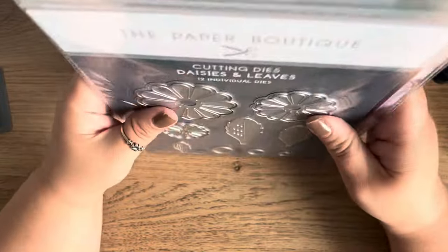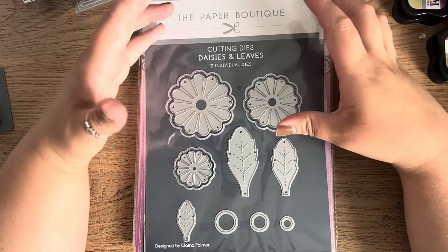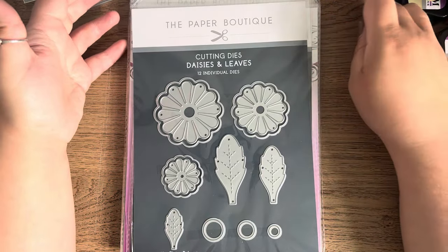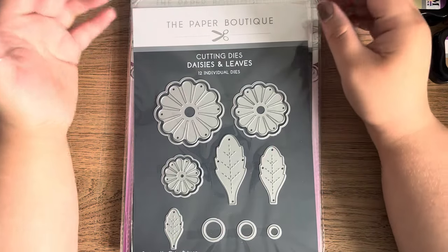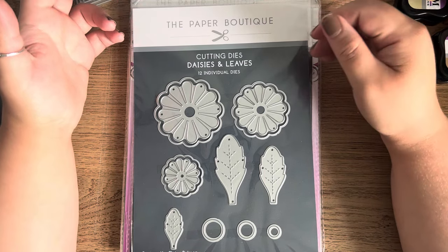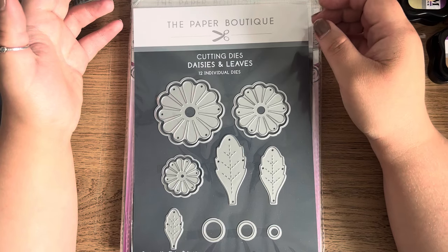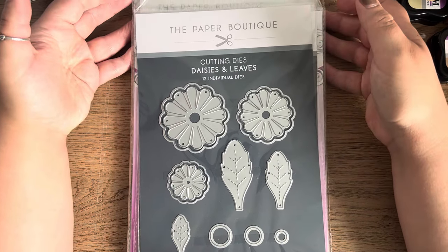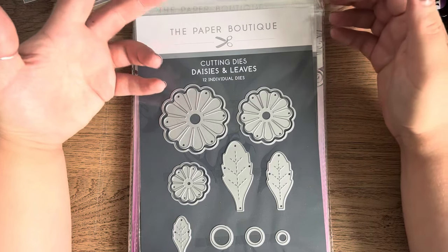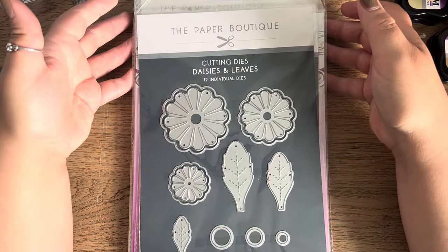It was 13 mixed die packs from the Paper Boutique collection — you couldn't pick them. The website does tell you that although you can buy multiples, some packs are completely identical, so they can't guarantee that if you order two, three, or four packs you'll get all different dies — you may end up with four packs exactly the same. I wasn't willing to risk that with dies, but with paper pads I don't mind as much because I can use duplicates anyway.